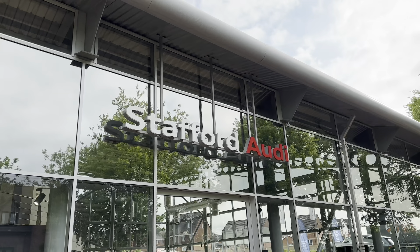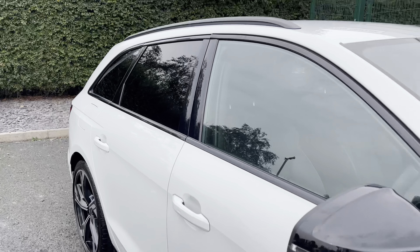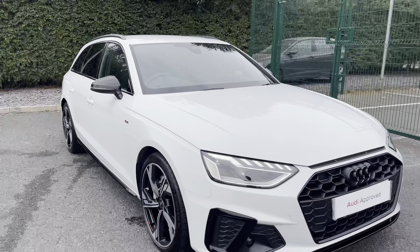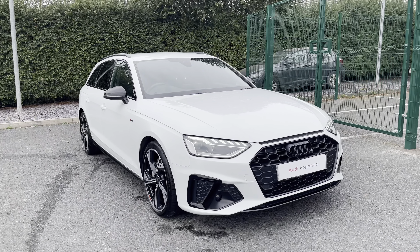Hello, my name is Jack from Stafford Audi, and today I'm going to be taking you around this approved used Audi. This is our approved used Audi A4 Avant Black Edition 40 TFSI with the S-Tronic gearbox. This particular example is also finished in the stunning Glacier White Metallic paintwork, which is also an optional extra.